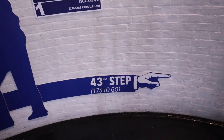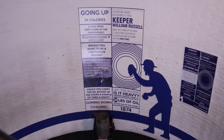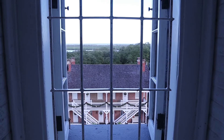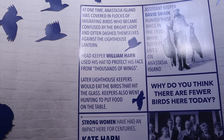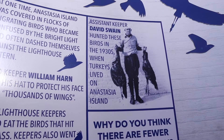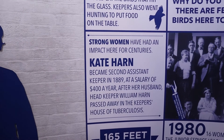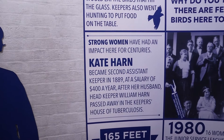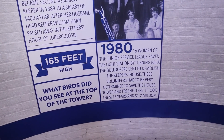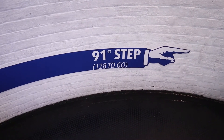43 steps and only 6 to go to the mid-landing. 91 steps down, 128 to go.